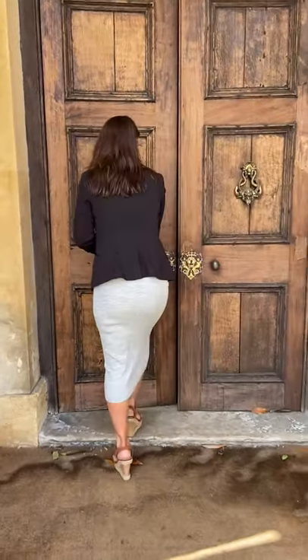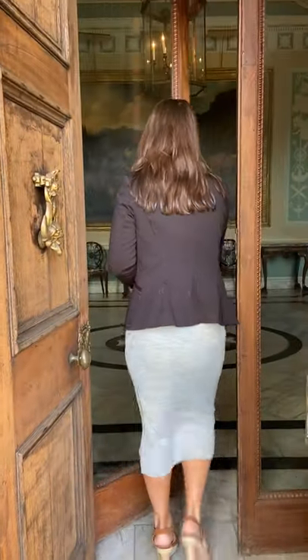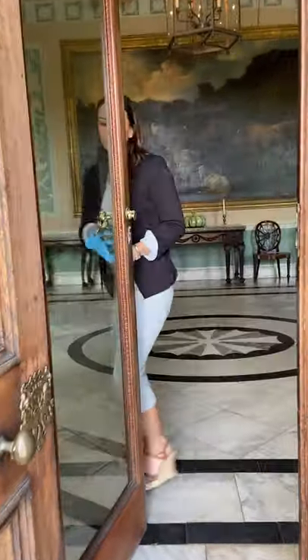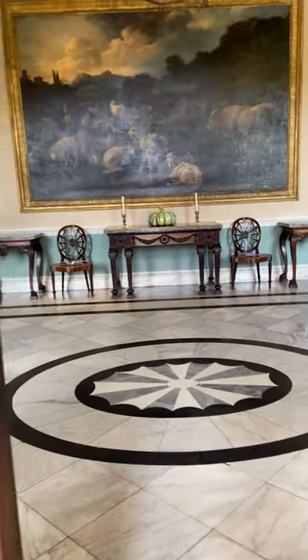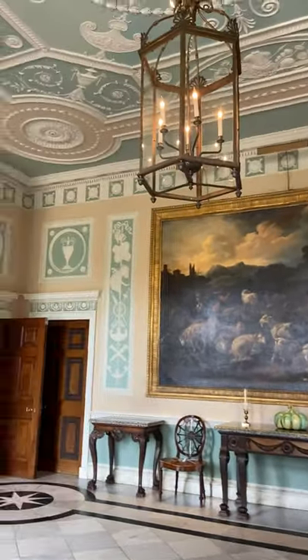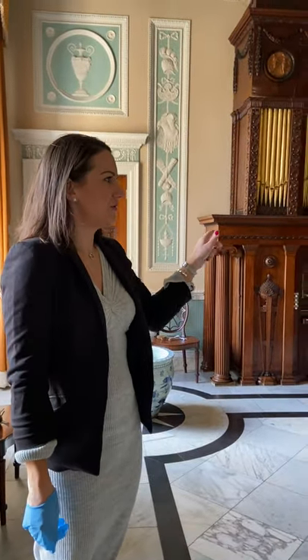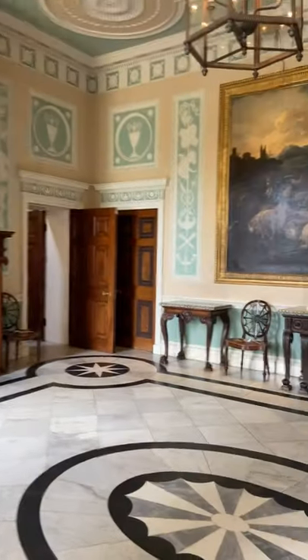Welcome to Newby. We're going to the Brun d'Arc. This is the entrance hall, and on a wedding day our florist would do two large floor displays on the two tables here.